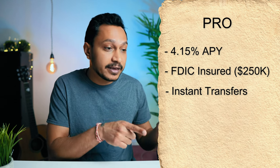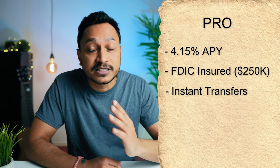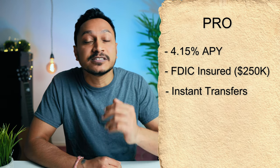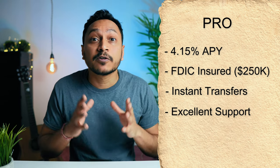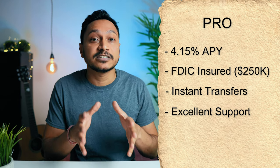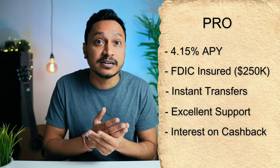You can move your money between Apple Cash and the savings account instantly. And with Apple's reputation for excellent customer support and service, you can expect the same for their banking experience. There's also a perk for Apple Card users — you can get your cash back deposited instantly into your savings account, and it will start earning interest from that moment.